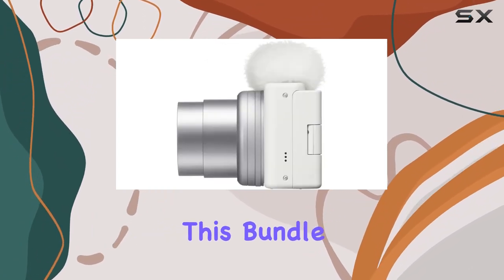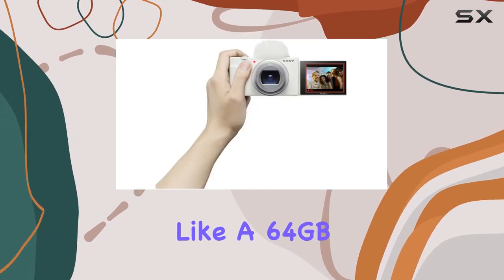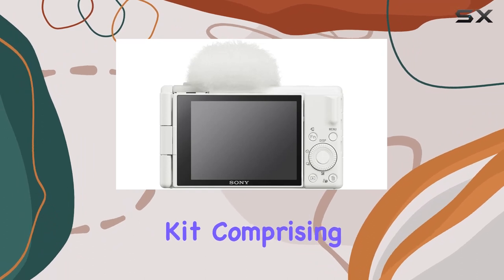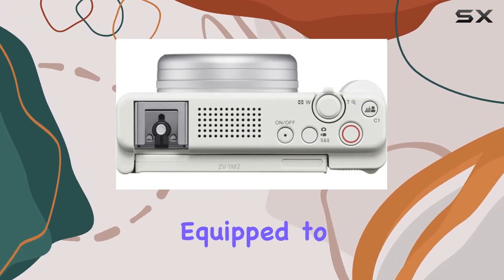This bundle doesn't just stop at the camera. It comes with essentials like a 64 gigabyte SDXC memory card, a deluxe photo starter kit comprising 11 pieces, and a microfiber cleaning cloth, ensuring you're equipped to dive into your creative journey right away.